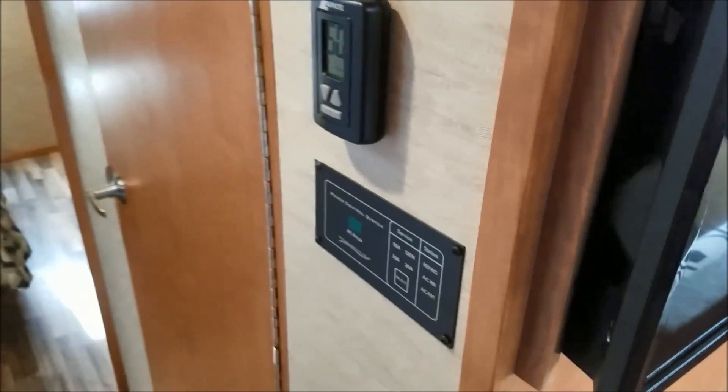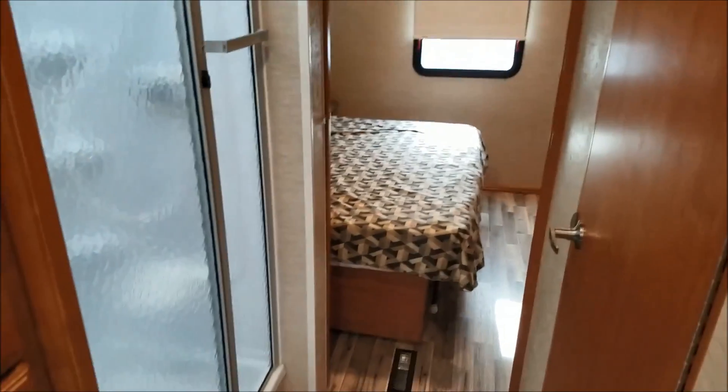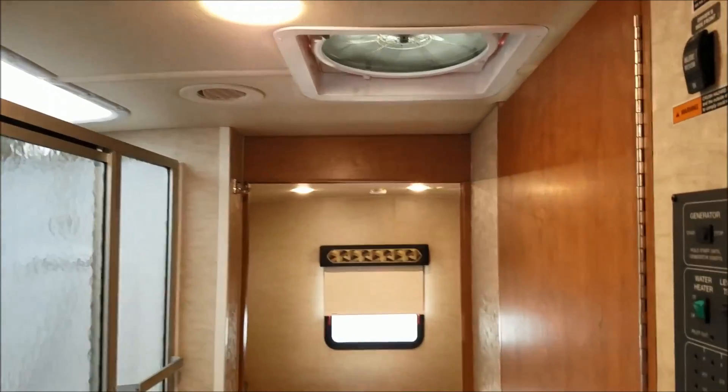There's a 5,500 watt generator, and like I mentioned, the 50 amp service with two air conditioners. You have a split bathroom with your shower on the left and a skylight roof vent.